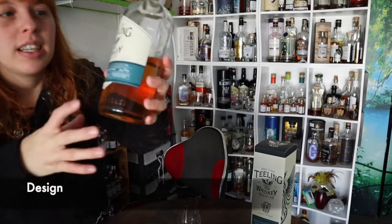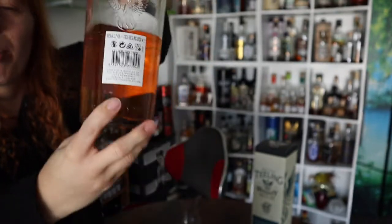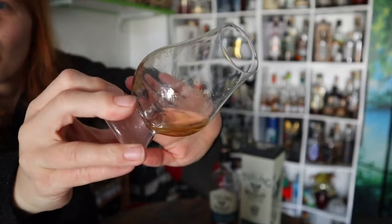Hey guys, today we have another Teeling — the third release of the wine cask finish series, namely the Grand Cru. Here's how the bottle looks, with a kind of engraving on the back. That's the package and that's how the whiskey looks like. I already covered the distillery facts in one or two earlier videos, so I'll link that above. Let's go straight to the facts of this whiskey.